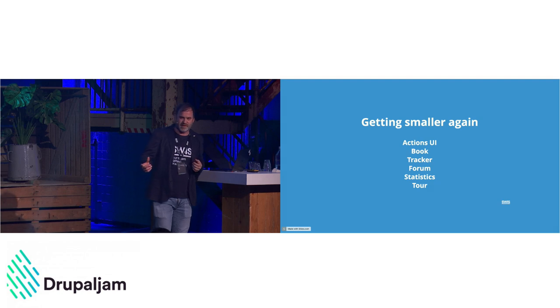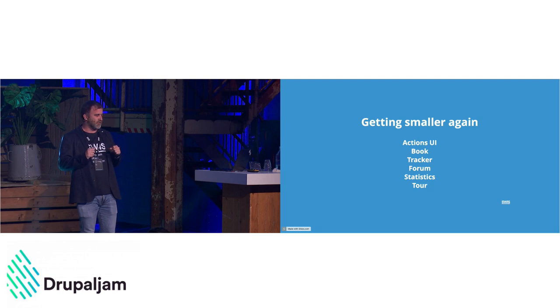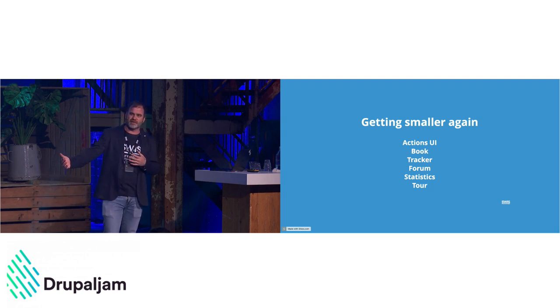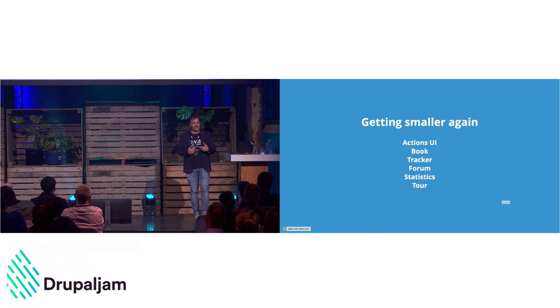There's not really a big ecosystem around these modules so there's little risk in moving them to contrib. For example, Statistics has been talking about moving to contrib and putting in effort to make it a really privacy-friendly way of doing analytics integrated into Drupal — something that's hard to make happen in core given the amount of review and quality standards required.